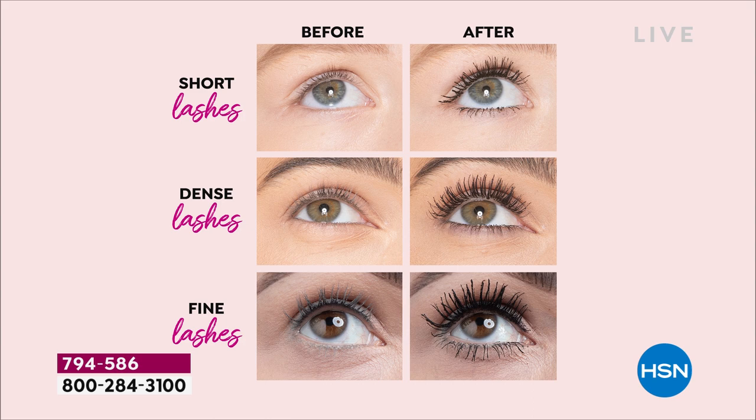You got short lashes — we got you covered. Dense lashes with no length — we got you covered. Fine, wimpy lashes — we got you covered. Whatever your lash dilemma is, we're going to cover for you. But you've got to be ordering now. There is no auto ship on this. We're not going to offer this again the rest of the year. If you've tried other mascaras and you're disappointed, I hear you.